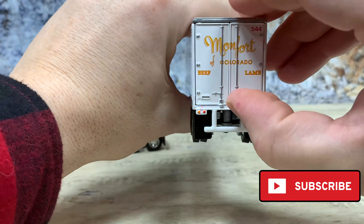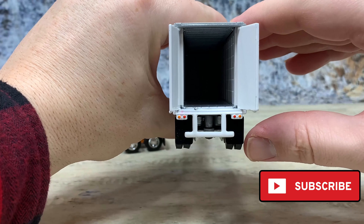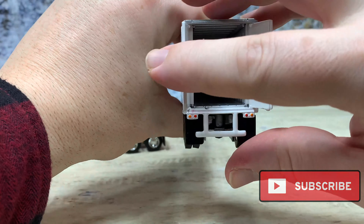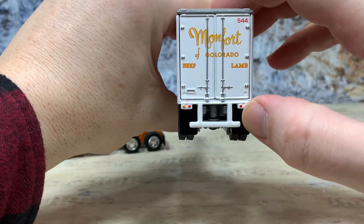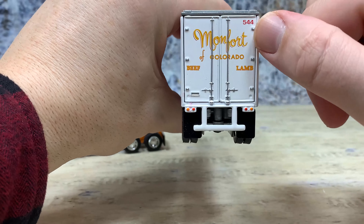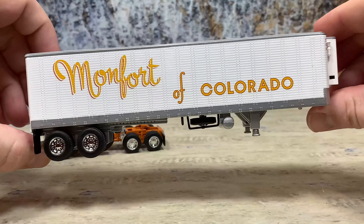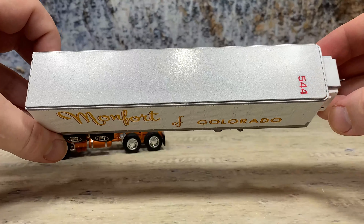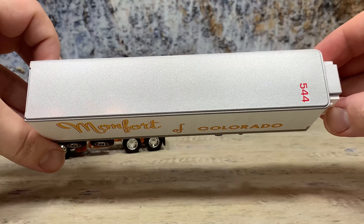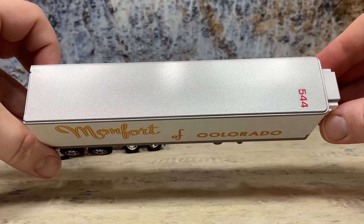It's got opening back doors, and it shows the detailed interior — the refrigerated interior — Montfort of Colorado beef and lamb, brake lights, all that you would expect at trailer 544. Each DCP release has had the same exact trailer; the only difference is they put a different trailer number on each trailer. So each trailer really does have a different number, which is really cool.